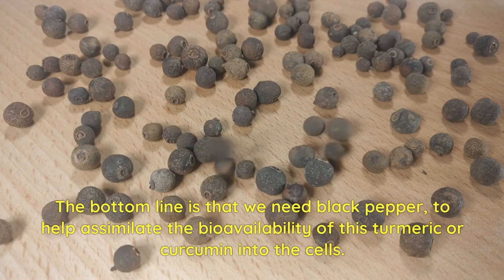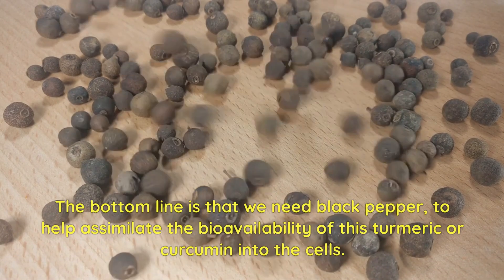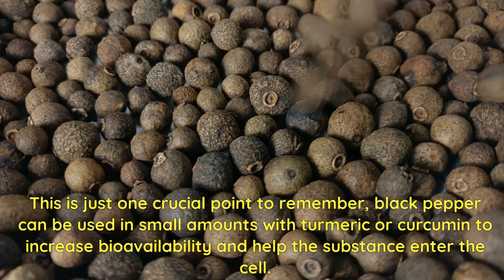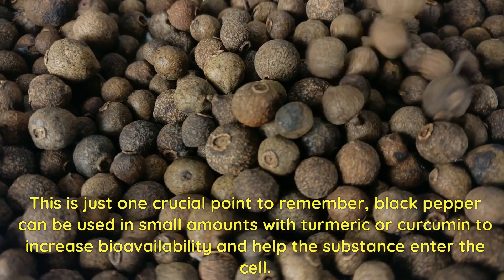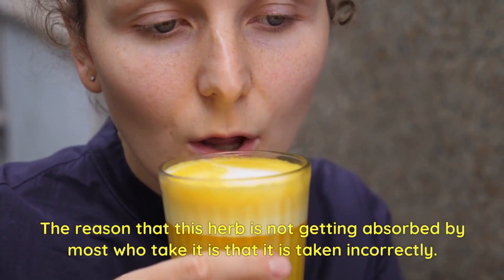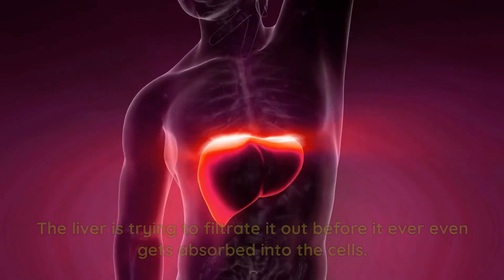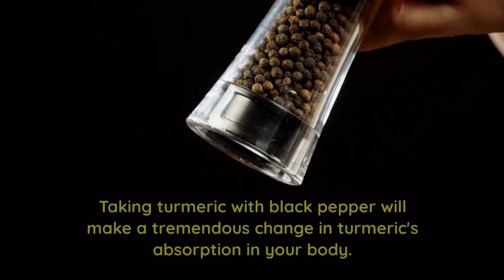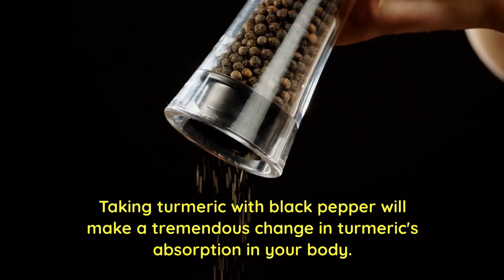The bottom line is that we need black pepper to help assimilate the bioavailability of turmeric or curcumin into the cells. This is one crucial point to remember: black pepper can be used in small amounts with turmeric or curcumin to increase bioavailability and help the substance enter the cell. The reason this herb is not getting absorbed by most who take it is that it is taken incorrectly — the liver is trying to filtrate it out before it ever gets absorbed into the cells. Taking turmeric with black pepper will make a tremendous change in turmeric's absorption in your body.